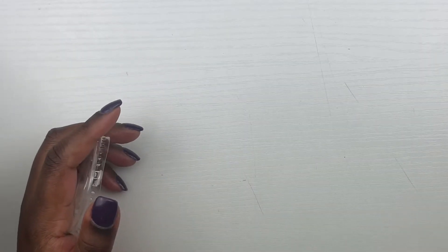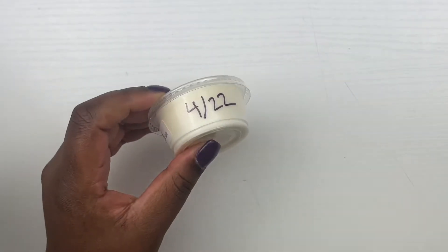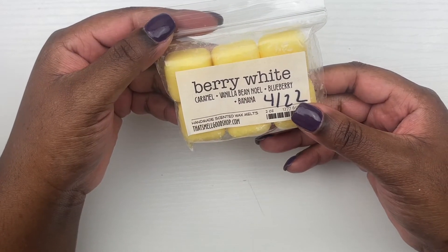From Fantasy Wax Melts we have Mama Odie, which is sweet potato and brown sugar. I'm hoping this performs better for me because the last time it did not throw at all, so hopefully this performs a little bit better.